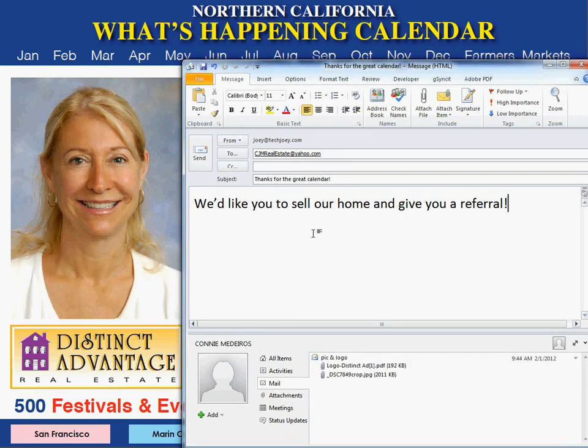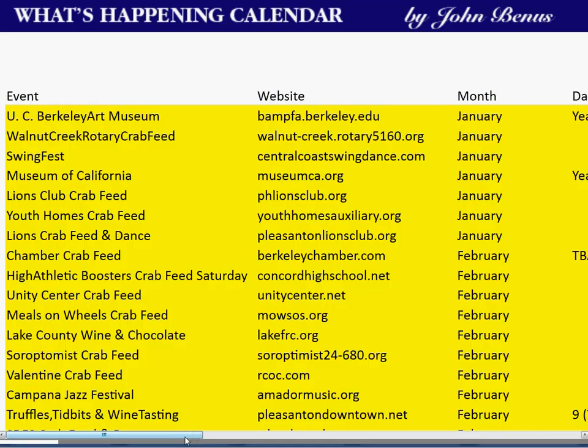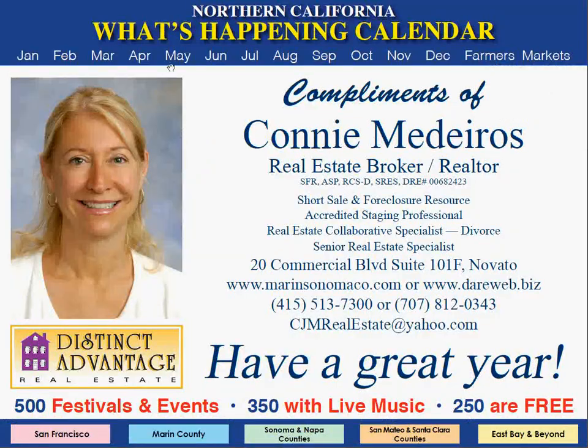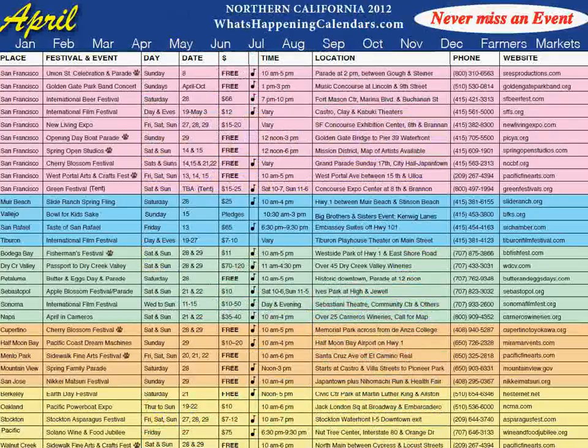Wouldn't it be great to receive emails saying, please contact us, we'd like you to sell our home and give you a referral? If they'd like to see all the events in a specific area for the entire year listed month by month, they just click the color-coded barcode at the bottom of the page. So let's see what's happening in April. Every month has a detailed page and a calendar page. The detailed page gives all the featured events and their details for the entire month, all color-coded by county.